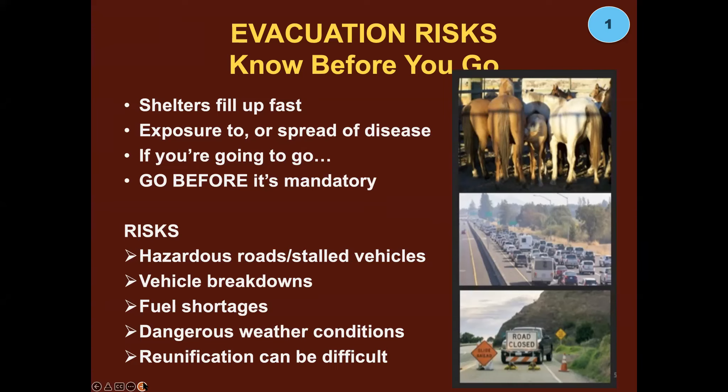Fuel shortages — we've all been there. Dangerous weather conditions including storm, wind, flying debris, and smoke. Reunification can sometimes be difficult, especially if your animal goes into a shelter without adequate identification. It's always a good idea to have more than one type of ID — even if your animal's microchipped, put some kind of visible ID on them.